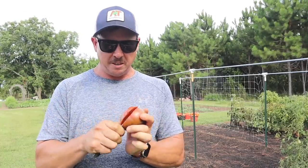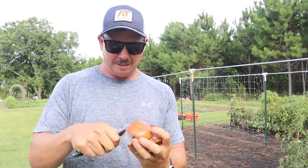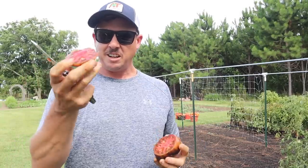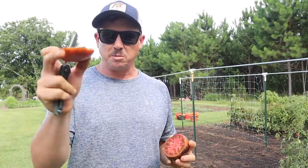So maybe this one here will impress me. Goodness, that's juicy. Nice color on the inside there. I always like this end cap here — there's always some good flavor in that.